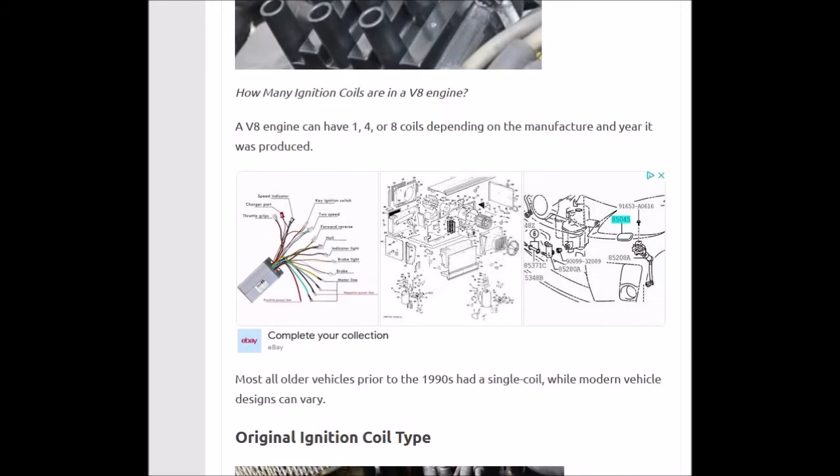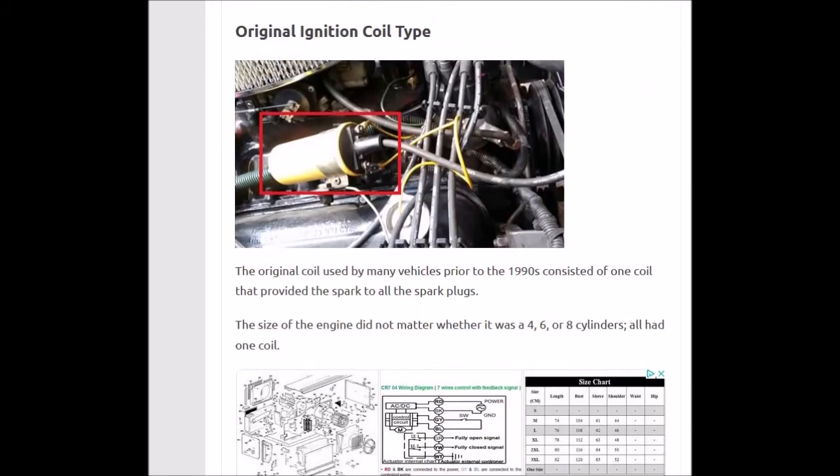The older cars, like the original coil systems, had one coil — it would go to a distributor, and then the distributor would distribute the spark as a rotor turned inside. But they slowly got rid of this. It was around for a very long time, probably 100 years.